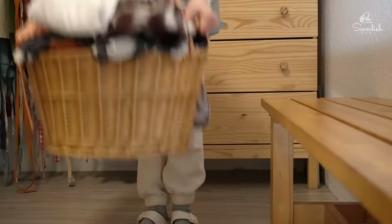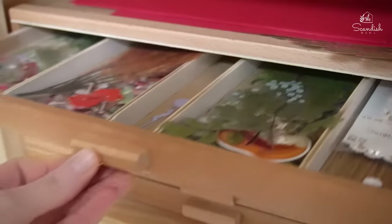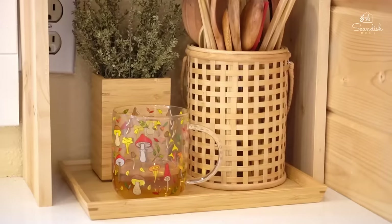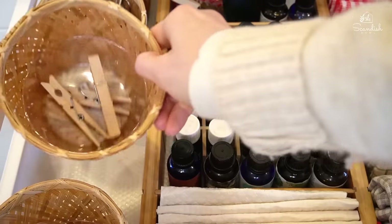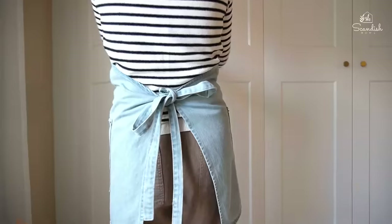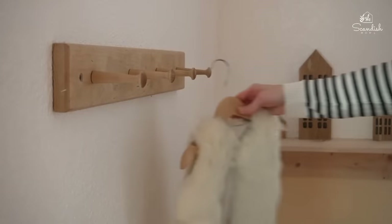In today's video I'm going to talk about the basics of organizing: what is an organized home, eight reasons that can sabotage staying organized, 11 types of organizing containers, and 10 solutions to get and stay organized.